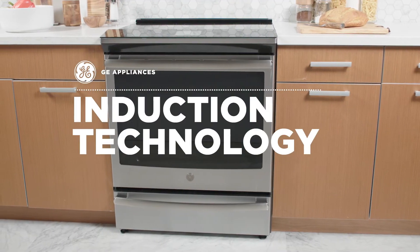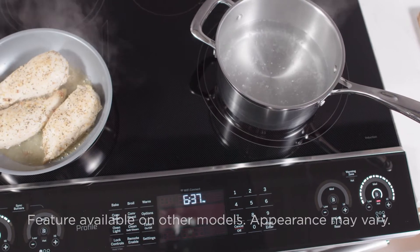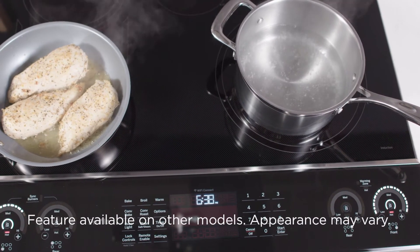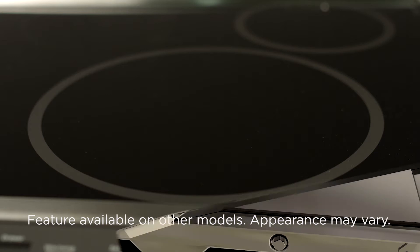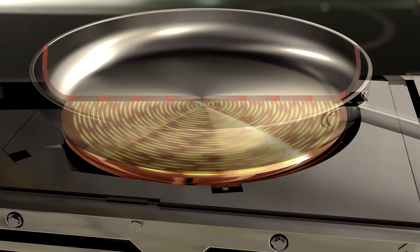At GE Appliances, we know that everyone loves fast, efficient cooking. That's why we've created slide-in ranges with induction technology. This method uses the power of electromagnetic waves to create powerful, precise heat.